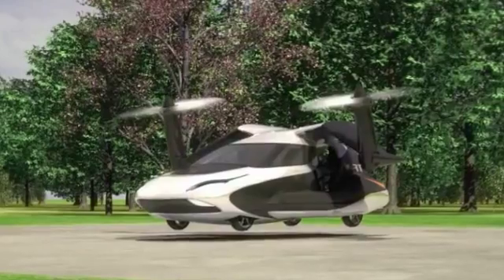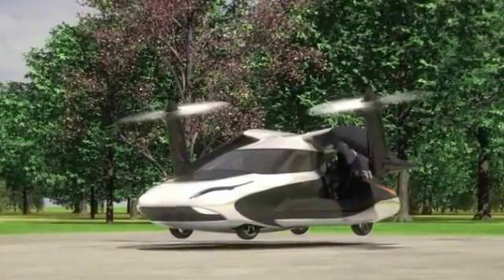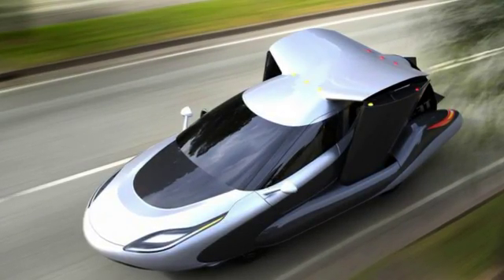Terrafugia said its aim is to provide true door-to-door transportation, with a vehicle capable of being parked in a home garage like an ordinary car. The planned four-person TFX will be semi-autonomous and use computer controls so that passengers can simply type in a destination before taking off.